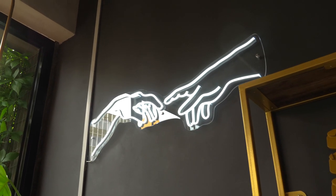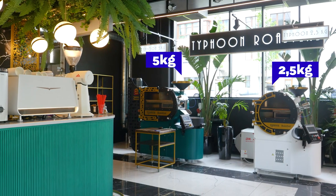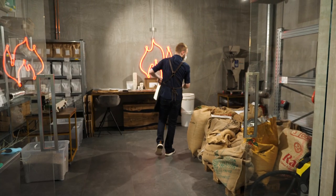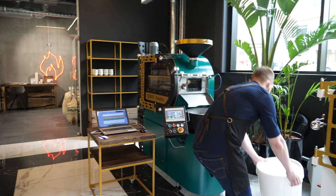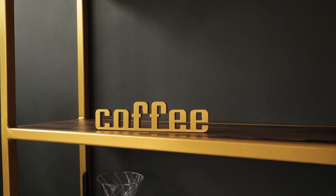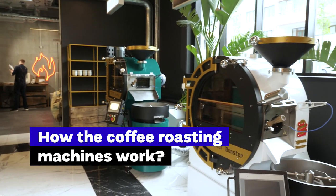This space was opened in November 2020 and serves as a cafe and showroom, with two roasting machines on display, a production area, and a training room. You can see the roasting machines in action and taste Typhoon coffee at the bar. All of that is packed in a design inspired by the Great Gatsby theme.